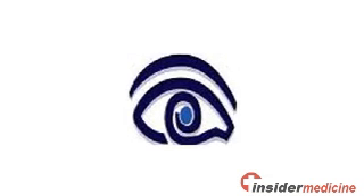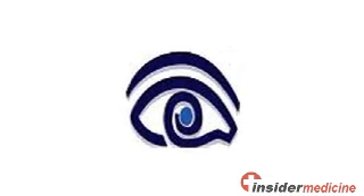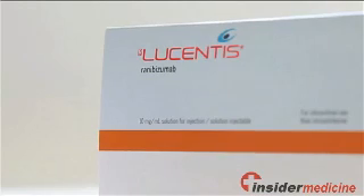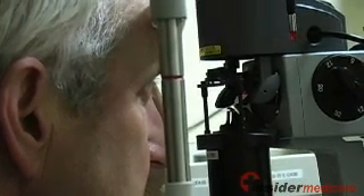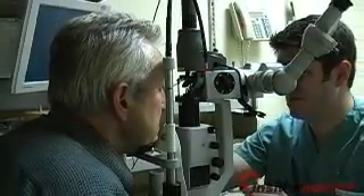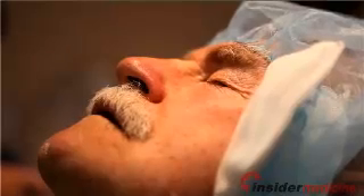Researchers representing the Diabetic Retinopathy Clinical Research Network randomly assigned over 850 eyes affected by macular edema, belonging to nearly 700 individuals with diabetes, to one of four treatments: injection with Lucentis plus prompt laser treatment; Lucentis injections plus laser treatment deferred for six months or more; injections with a corticosteroid drug plus prompt laser treatment; and prompt laser treatment combined with a sham injection in which no active drug was delivered.